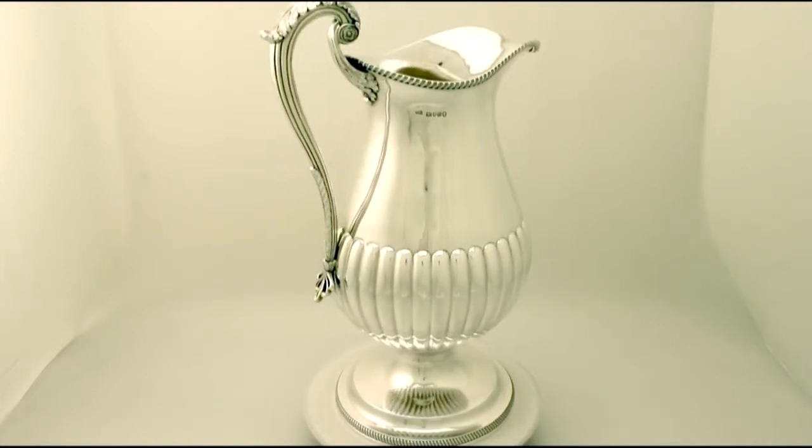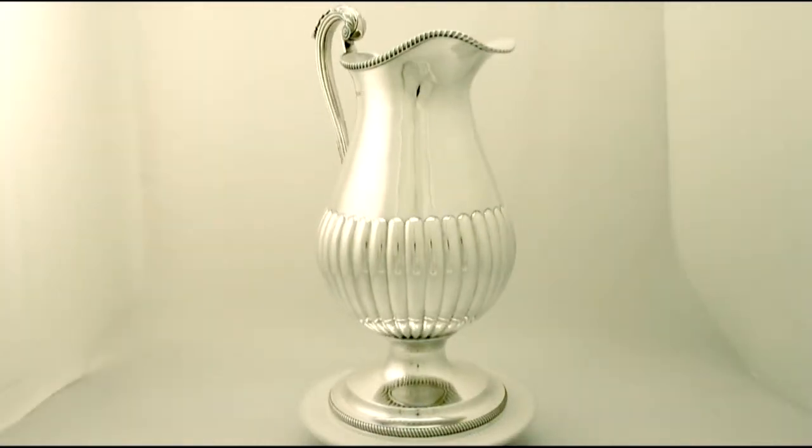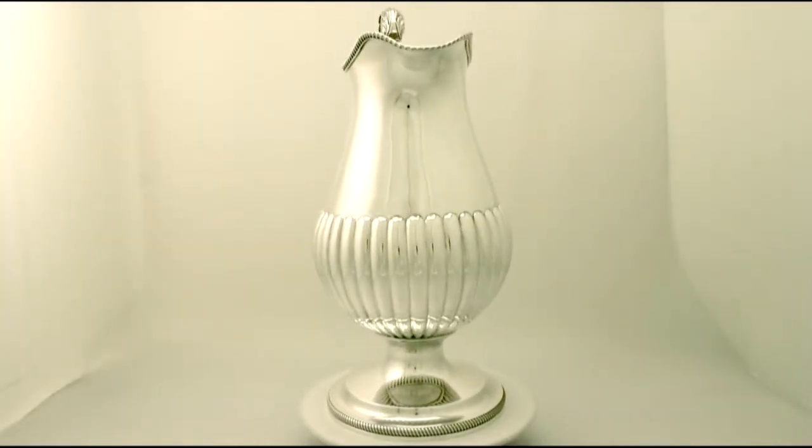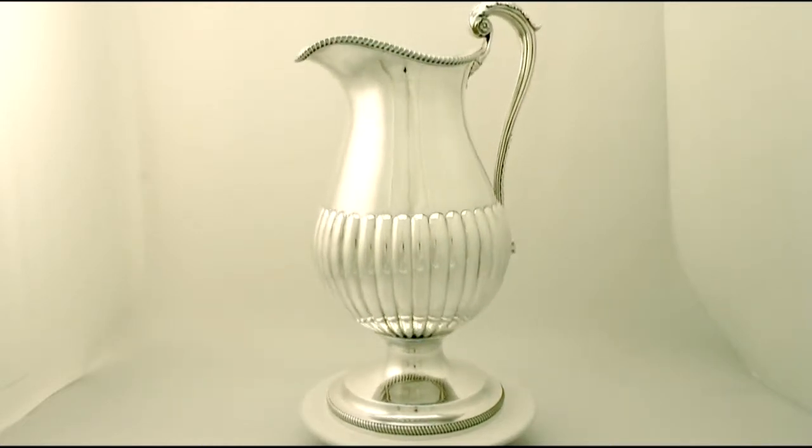Such oversized ewers are scarce to the market, certainly in this quality and condition. It is quite an exceptional gauge of silver at 90 troy ounces.